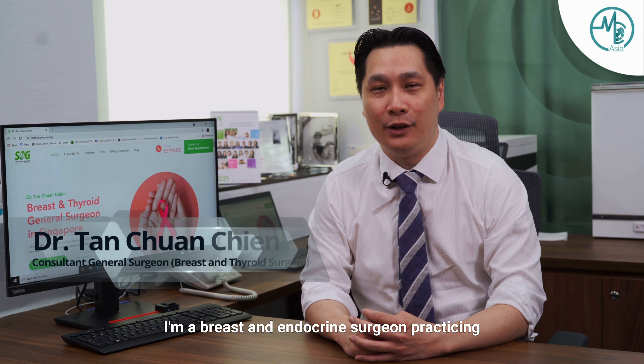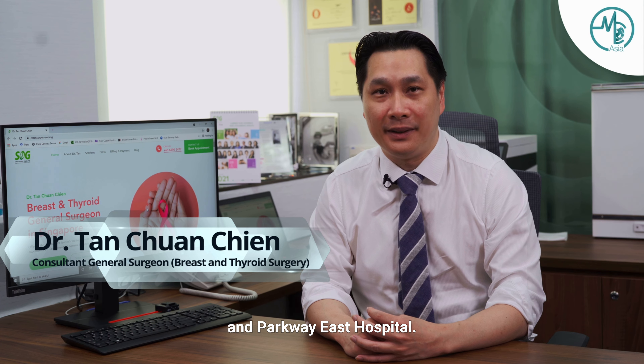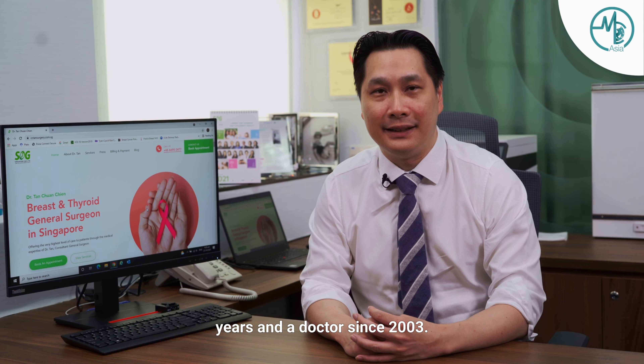Hi, I'm Dr. Tan. I'm a breast endocrine surgeon practicing in Gleneagles Hospital, Mount Elizabeth Novena Hospital, and Parkway East Hospital. I've been a surgeon for almost 10 years and a doctor since 2003.